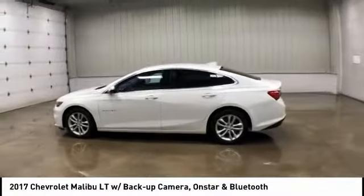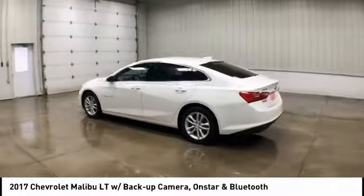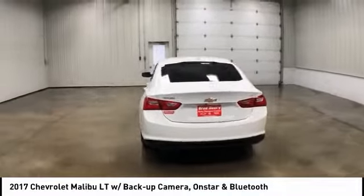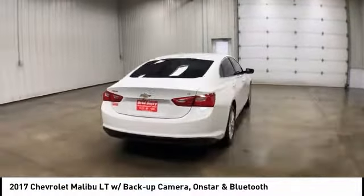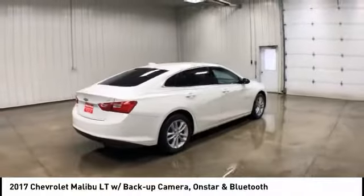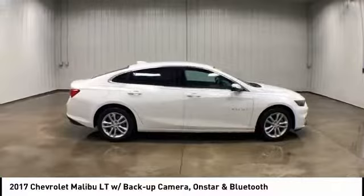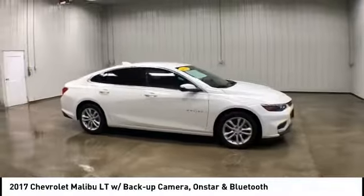Stop by and take a look at the 2017 Chevy Malibu, a combination of performance and fuel economy. The Malibu is a great commuting car. This vehicle has less than 25,000 miles. Here are some of this vehicle's great options.